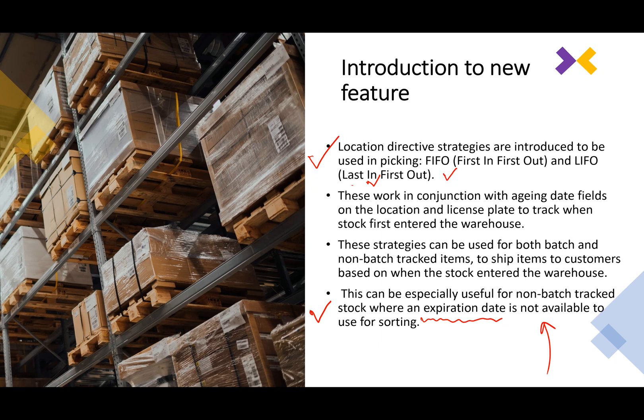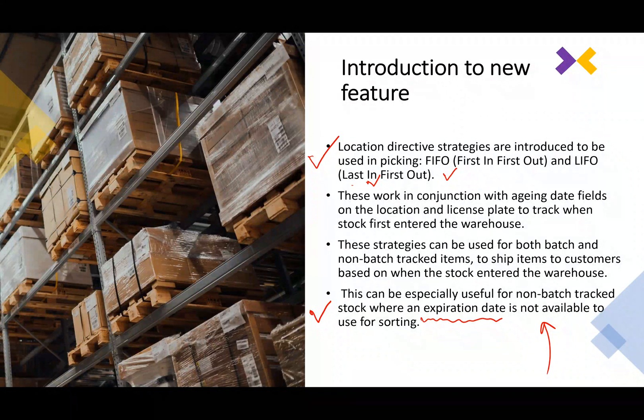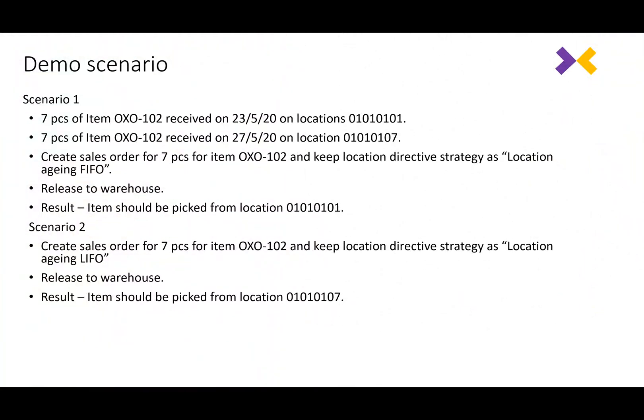The principle on which it works is the introduction of a new field called aging date on the locations form. It was already present on the license plate, but now you have a new field on the locations form, and the system updates the aging date when stock is received. Once we go into the demo and the scenario, we will understand how this operates in more detail.